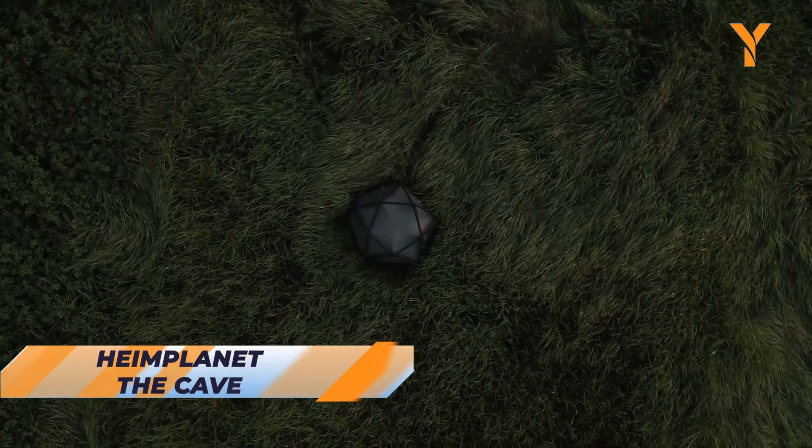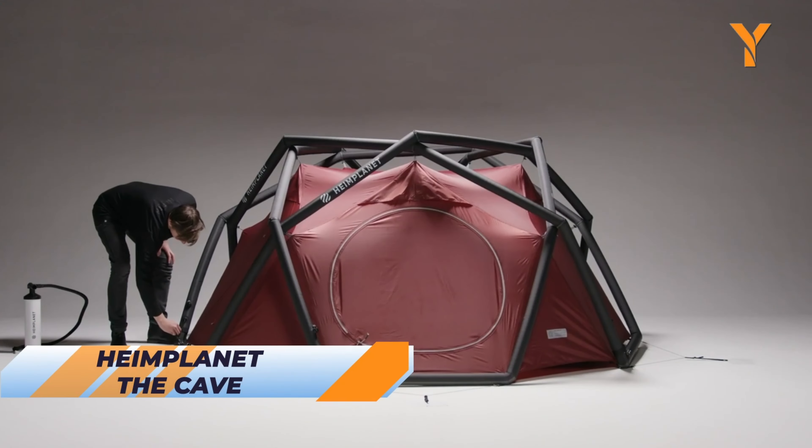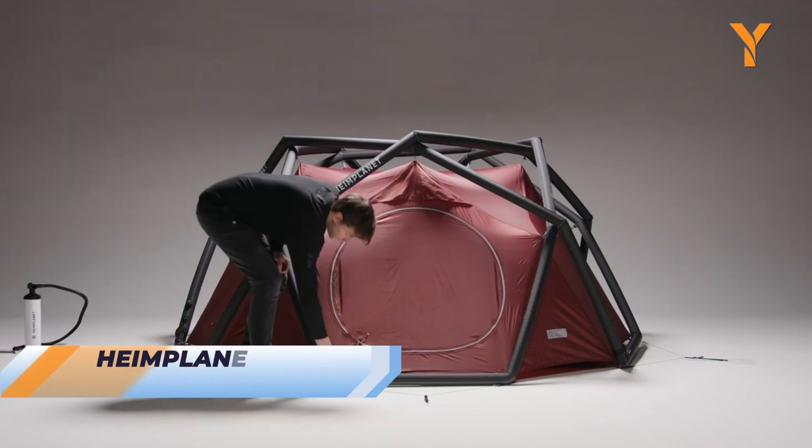Hello, guys! We're thrilled to introduce you to some of the most cutting-edge and distinctive camping gadgets currently on the market. These innovative camping creations are tailored to elevate your outdoor experience, promising enhanced convenience and enjoyment.